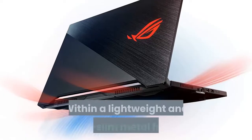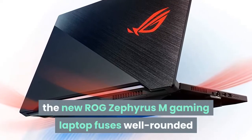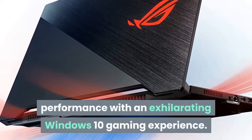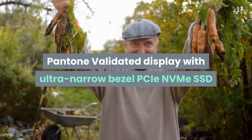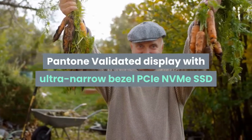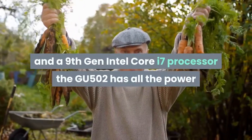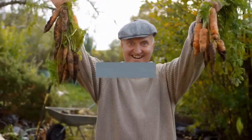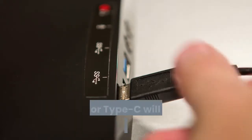Within a lightweight and ultra-slim metal frame, the ROG Zephyrus M fuses well-rounded performance with an exhilarating Windows 10 gaming experience. Boasting a 240Hz refresh rate, Pantone-validated display with ultra-narrow bezel, PCIe NVMe SSD, and a 9th Gen Intel Core i7 processor, the GU502 has all the power and portability needed to conquer the latest game titles anywhere.